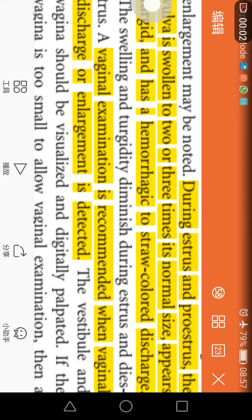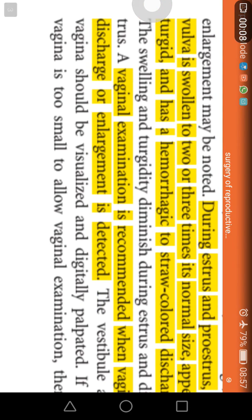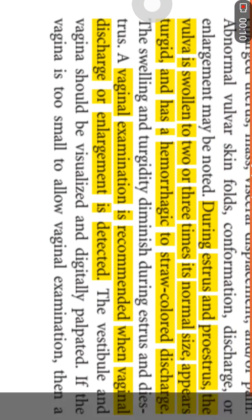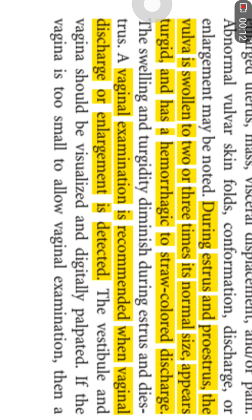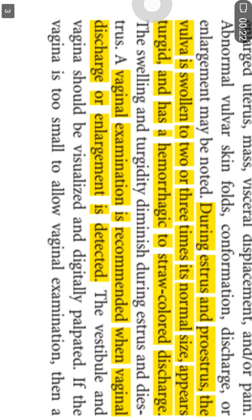The general examination is recommended to assess the presence or absence of any sort of discharge, their color, and the enlargement of the vagina. During the estrus or proestrus period, the vulva is normally swollen two to three times from its normal size.